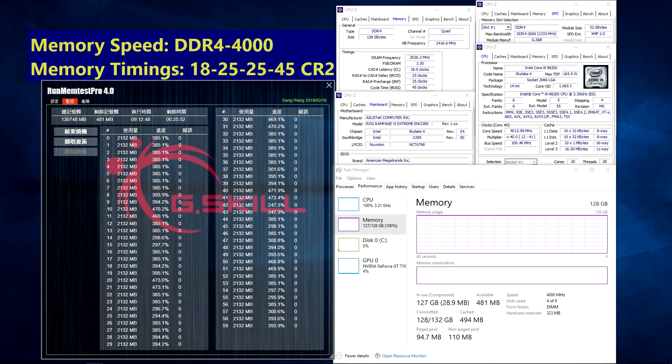Under the AMD-optimized Trident Z Neo series, the screenshot below shows the Trident Z Neo DDR4 3600 CL18 128GB kit being stress-tested on the MSI MEG X570 Godlike motherboard and the AMD Ryzen 5 3600 processor.